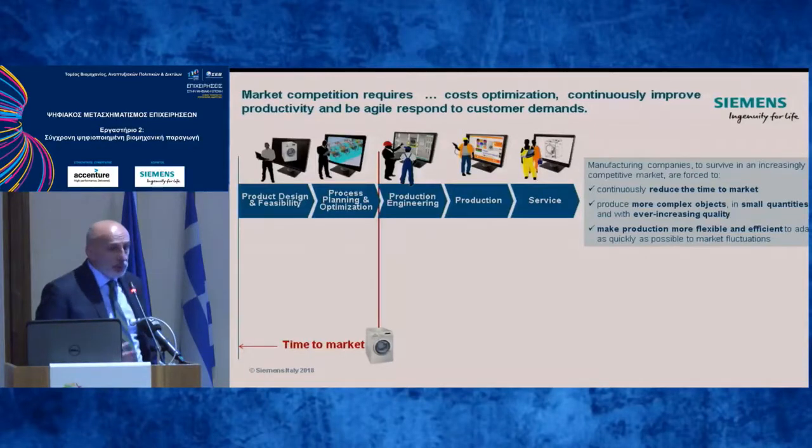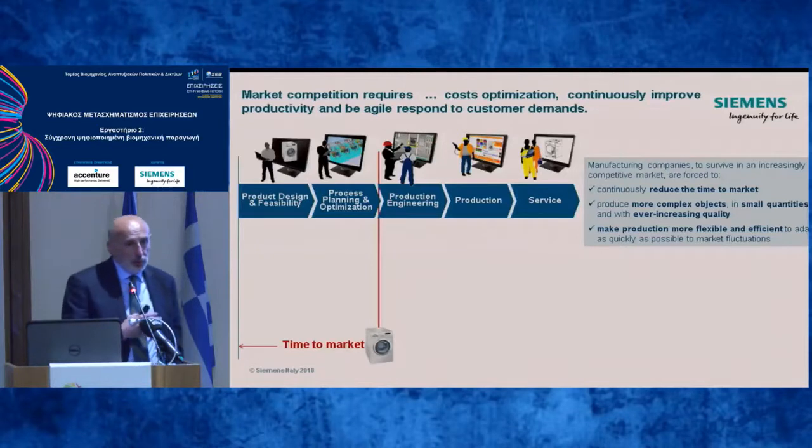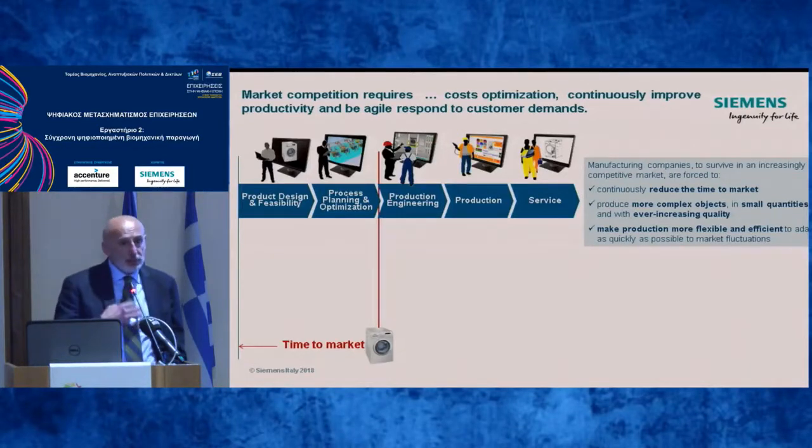Think about the smartphone — every six months or more, we have a new smartphone. You must produce more complex objects in small quantities, with ever-increasing built-in technology, and ever-increasing quality, and also make production more flexible, because requirements from the market are unpredictable.